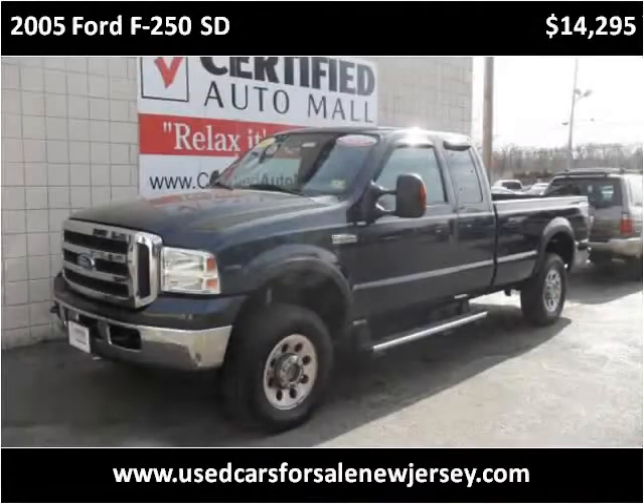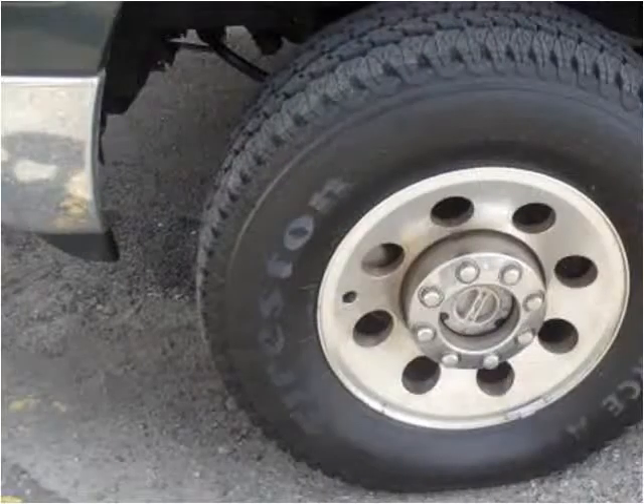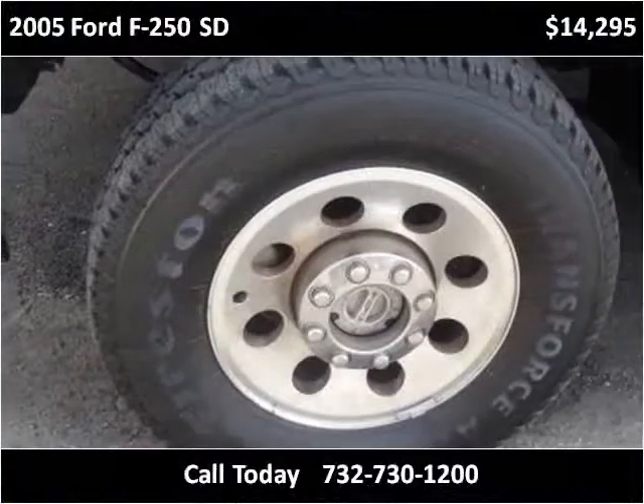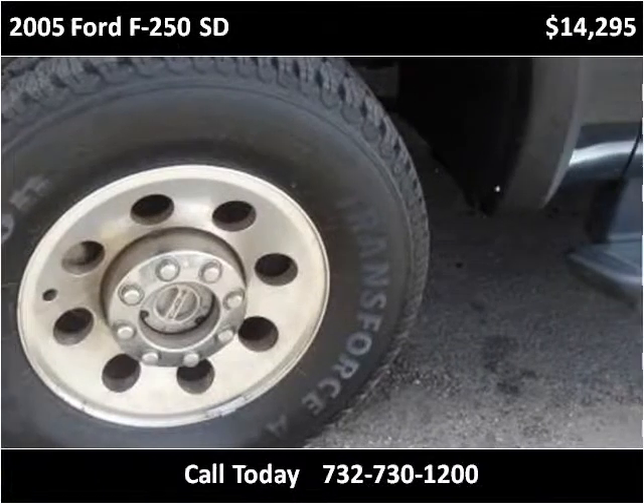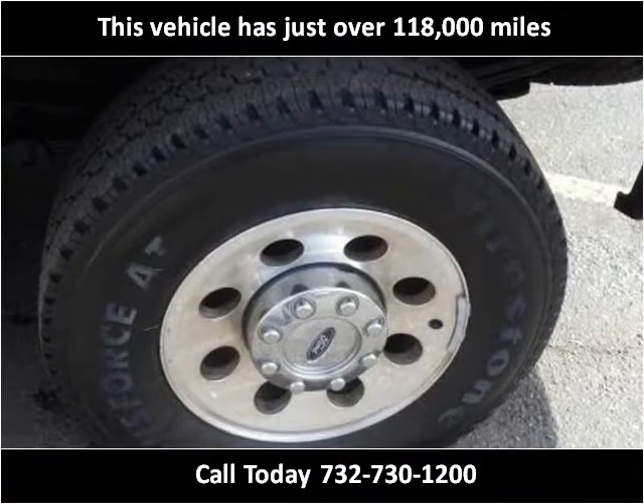This 2005 Ford F-250SD is available from Certified Auto Mall. This vehicle has just over 118,000 miles.